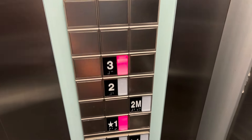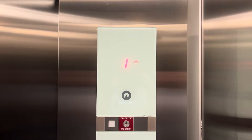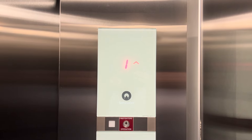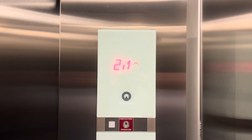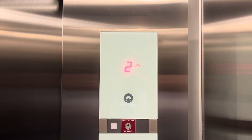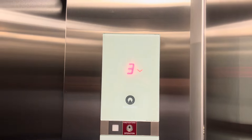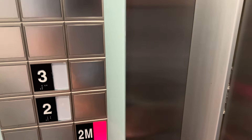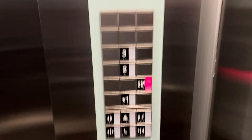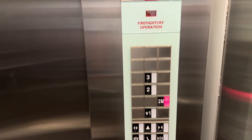Take it back up to 3. It looks like somebody needs it at 2M. It's a 2,500 pound capacity. Let's see if it will stop, because I'm actually going to get off at 2M. Perfect — hopefully, this is as far as I needed.